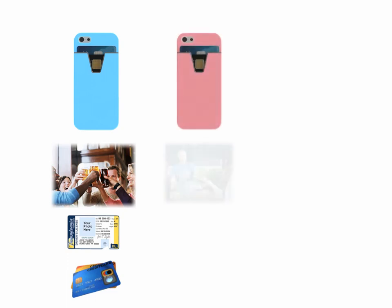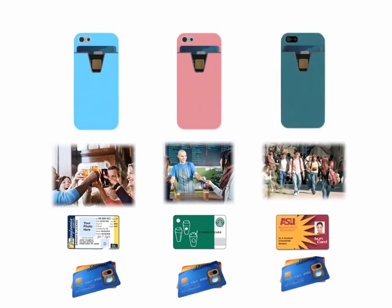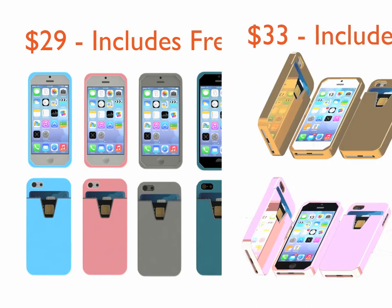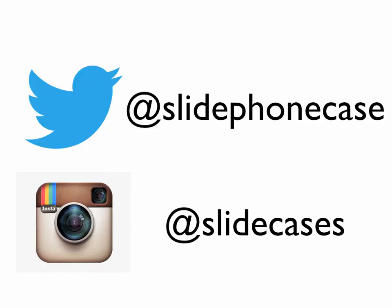Just think of how much easier Slide could make your life — at happy hour, at the coffee shop, or at school. Early adopters receive special pricing. After that, each Slide is just $29 and includes free U.S. shipping. Each metallic Slide is just $33 and also includes free shipping. Thank you very much for your support and consideration of Slide. Without you, Slide would not be possible.